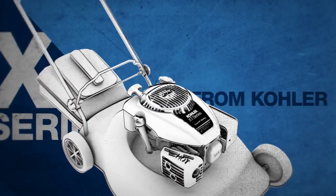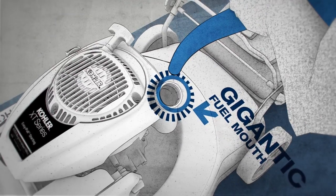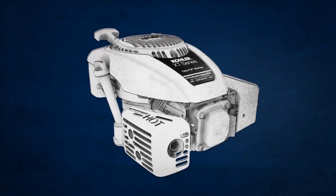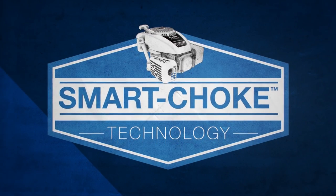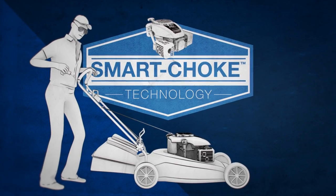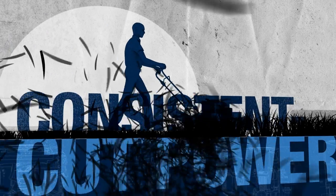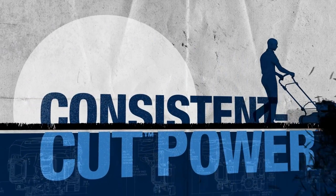Take the XT Series from Kohler. It comes with a gigantic fuel mouth, so now anyone can fill up without spilling. It also features smart choke and easy pull technology for easy starts every time. And it's loaded with consistent cut power to make short work of tall grass.